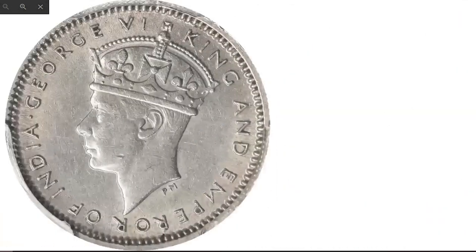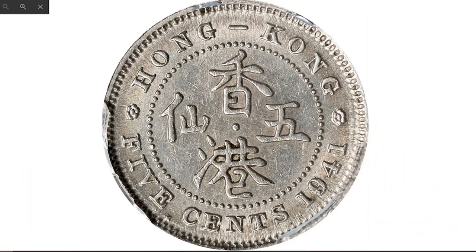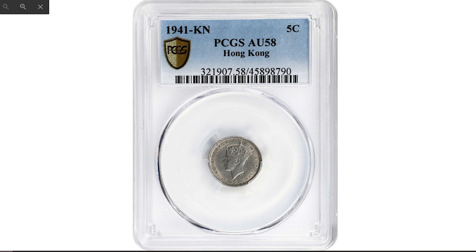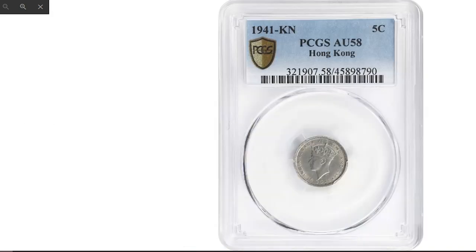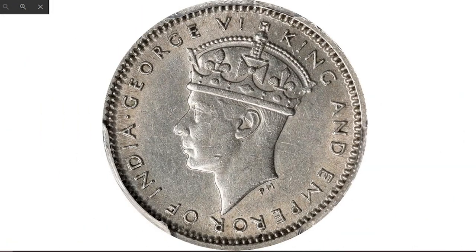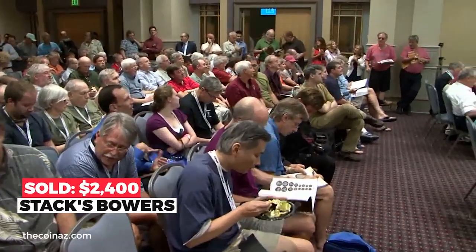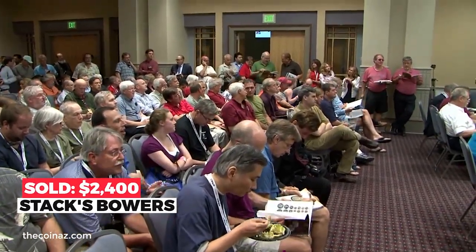A wartime rarity: the 1941 Hong Kong George VI 5 cents — KN stands for King's Norton Mint — graded AU-58 by PCGS. An elusive wartime issue, this handsome and lightly circulated specimen displays sharp details with only a slight touch of wear on the cheek of George VI. Brilliant luster remains, with true attractiveness still present — a wholesome piece for a specialist in Hong Kong coinage. Sold on October 8th, 2022 for $2,400 at Stack's Bowers.